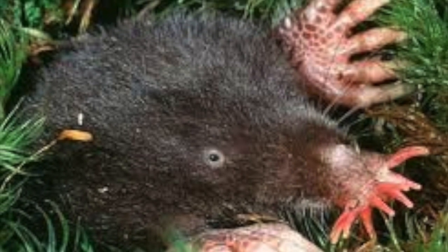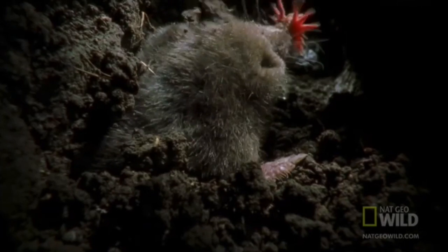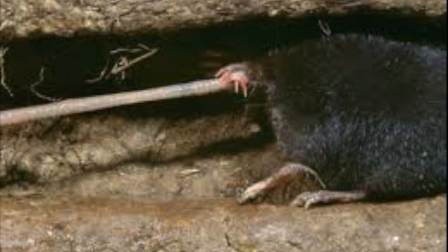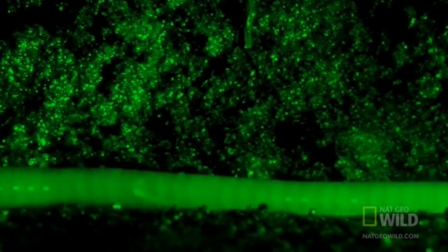Moles are always digging. When plowing through the soil, there is a tremendous amount of energy expended, and so they must eat enough food to sustain this. Moles need to eat every few hours or they will die. They can eat 70% to 100% of their body weight in a single day. Their diet consists of insects, grubs, and worms they find in the soil.